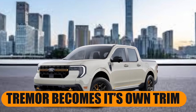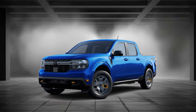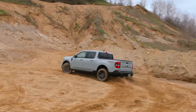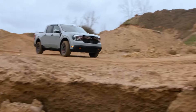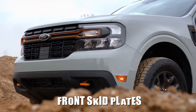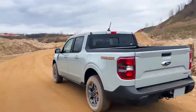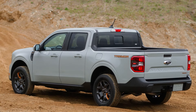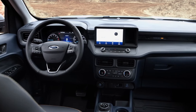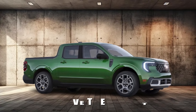Tremor becomes its own trim. When Ford introduced the off-road-focused Maverick Tremor in 2023, it was an affordable package that could be added to EcoBoost-powered all-wheel drive XLT and Lariat trims. This package included an off-road-tuned suspension, a slight height increase, front skid plates, a twin-clutch rear differential with locking capability, off-road drive modes, trail control, unique 17-inch wheels, all-terrain tires, and a full-size spare tire. The Tremor also featured distinct interior and exterior trim to highlight its rugged appeal. The Tremor returns for the latest model year, but now as a standalone trim level that sits above the Lariat in the lineup.